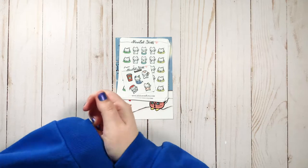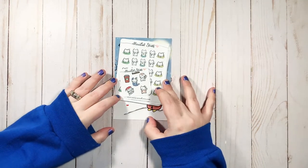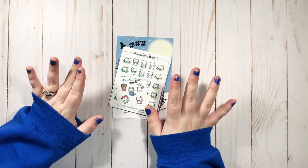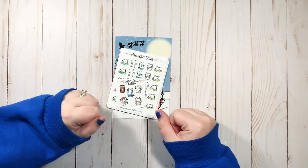Hi guys and welcome back to my channel! I'm so excited — today we have some happy mail from a few different places, but I wanted to do one at a time, so we're starting with Mixy Cat Stuff.